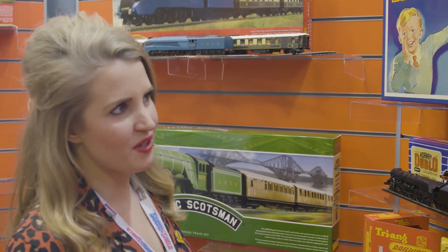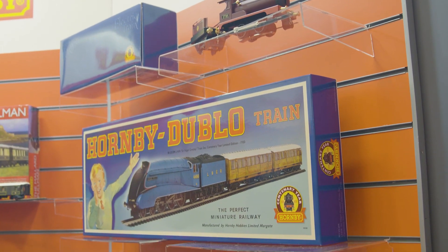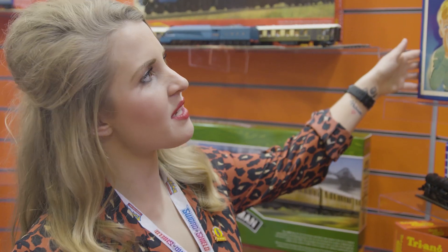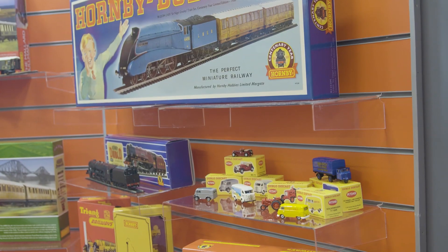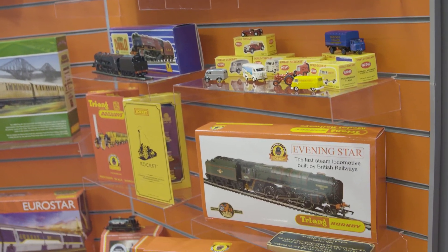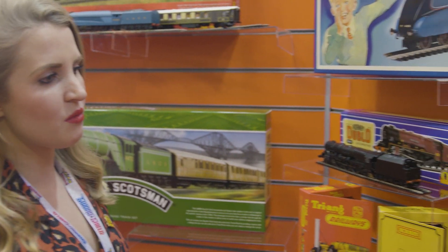Here we've got all of our Centenary products, starting off with the Tinplate Loco at the top, which relates back to the 1920s. It goes down in era order, so we then go into the 1930s where we've got the Cineidra Gresley B00 train set. Everything relates back to the era in terms of look and feel, so the packaging is unique to when it came out originally. We've got our Duchess of Atholl, which has been incredibly popular — we haven't introduced a die-cast body in over 50 years, so that's been extremely well sold.